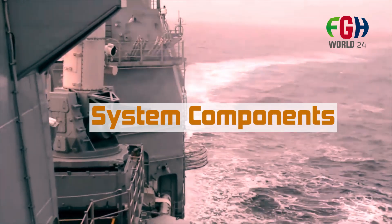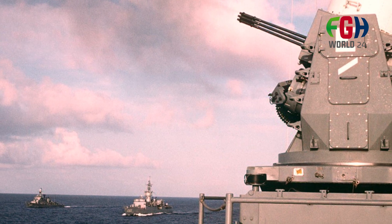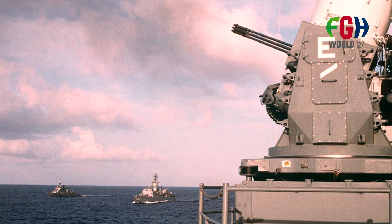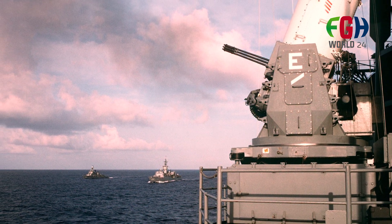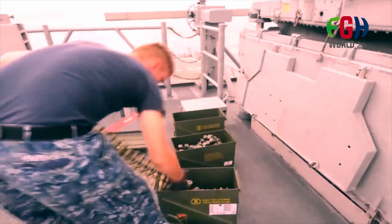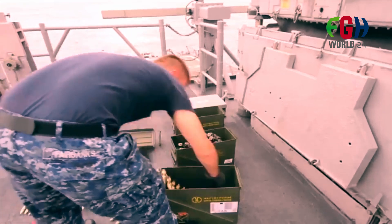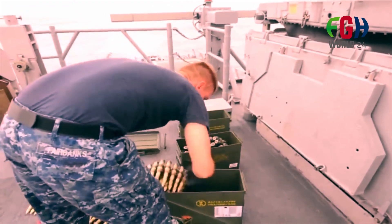System components: the Phalanx CIWS consists of a 20-millimeter M61 Vulcan rotary cannon, a forward-looking infrared sensor, a search radar, and a computerized fire control system. The M61 Vulcan cannon can fire at a high rate of fire, typically around 4,500 rounds per minute, making it highly effective at intercepting incoming threats.